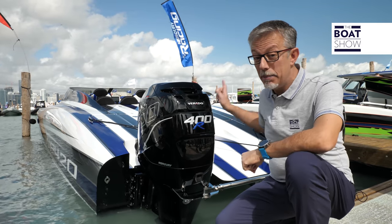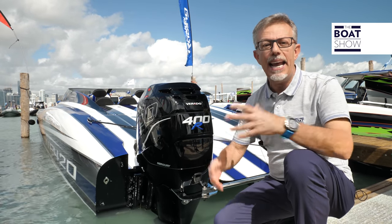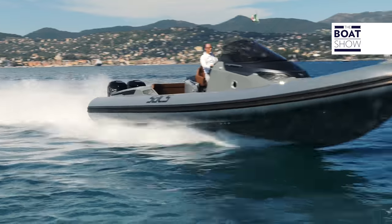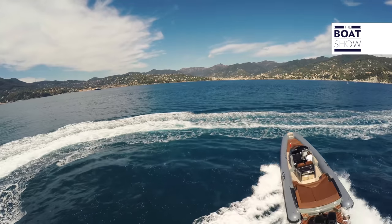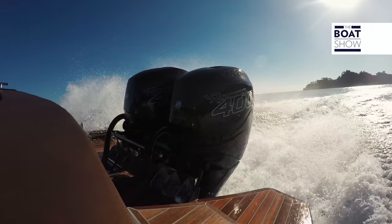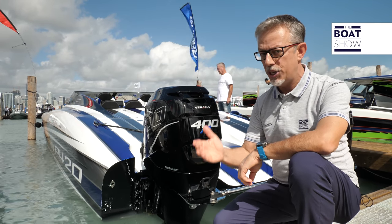It has lost the lead in terms of absolute power, but the Mercury Verado 400R is still the best performing engine in the category. With 400 horsepower and 303 kilos of weight, it has the best power-to-weight ratio in its category: 1.32 horsepower per kilo.